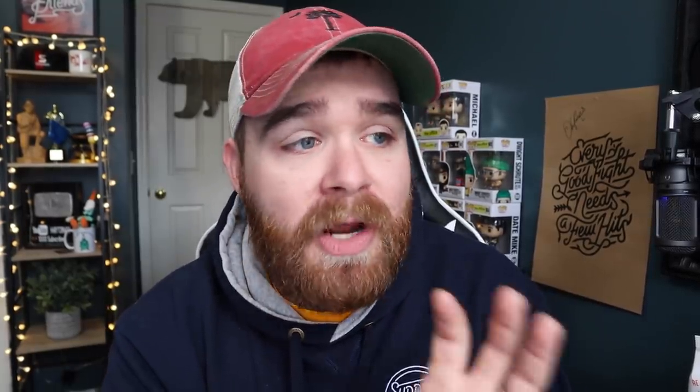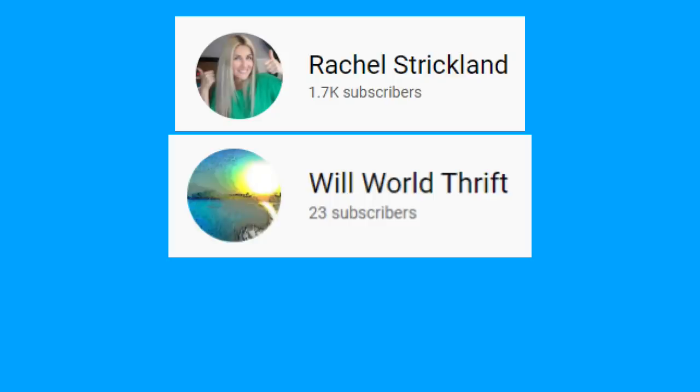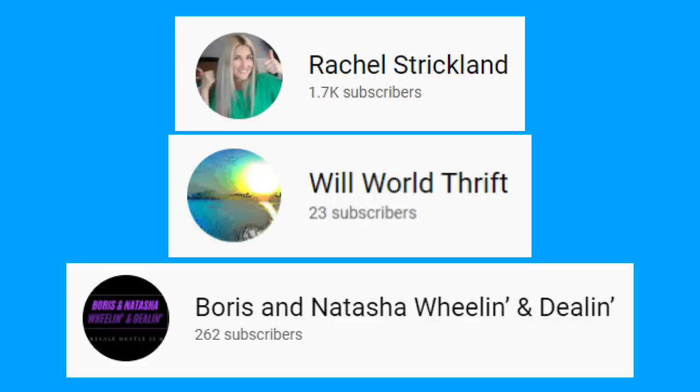Be sure to check out the other three YouTubers that participated in today's challenge — I'll link their channels in the description below. The channels were Rachel Strickland, Will World Thrift, and Boris and Natasha, Whelan and Dilan. I appreciate them joining me in this challenge and I'm excited to watch their videos to see what $20 could buy them in their part of the country. Thank you guys so much for watching — if you enjoyed it, hit that like button down below and click the subscribe button as well. I'll catch you on the next one.